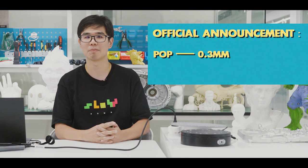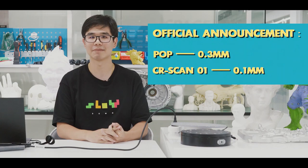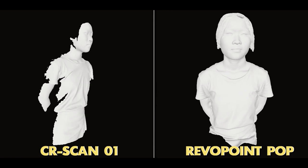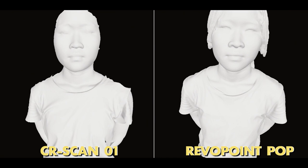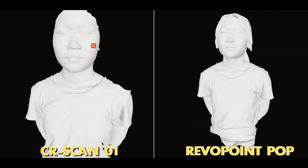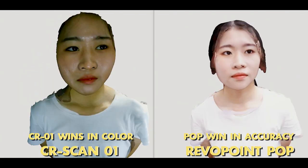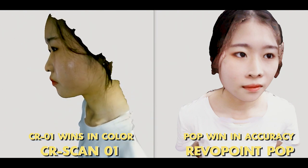Accuracy and detail is one of the most critical parameters for a 3D scanner. The POP labels its accuracy at 0.3mm and CR-SCAN01 labels its at 0.1mm. I made a simple test of their accuracy with two models. The details of the model captured by POP look pretty good, while the one by CR-SCAN01 looks looser. With the color model, CR-SCAN01 looks great and more clear. So this round, the POP wins in accuracy and the CR-SCAN01 wins in color.